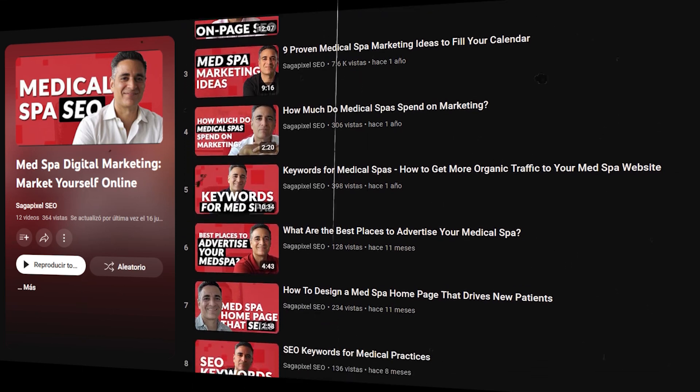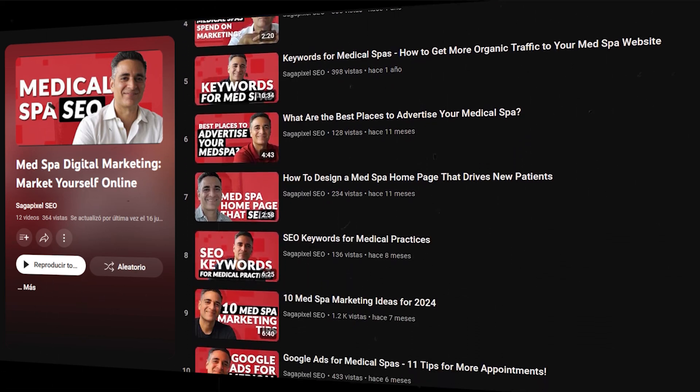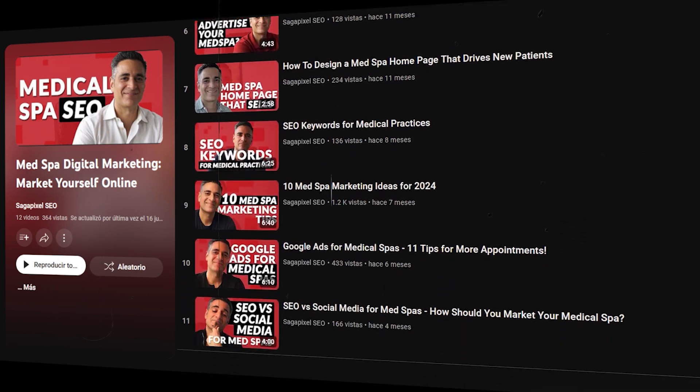If you do go ahead and start repurposing your YouTube content as blog content for your SEO, we have a full checklist and video series that explains each one of those steps, which I'm going to link in the description. If you do a good job with everything I outline in that checklist, this content will get discovered not only on YouTube, but also through Google.